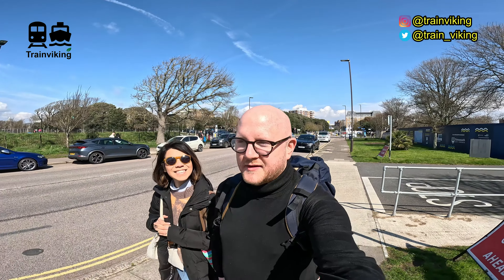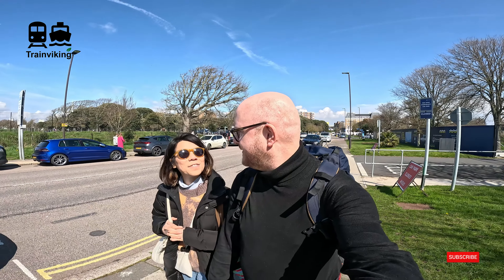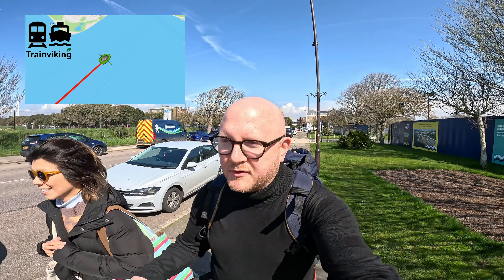Hello and welcome to another trip report. Today we'll be taking the Hovercraft to the Isle of Wight. On the way back we'll be taking the normal ferry, and I'll combine this in one video. Of course I'll also be taking the island line, but there will be a separate video about that.